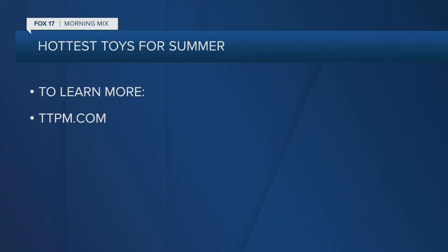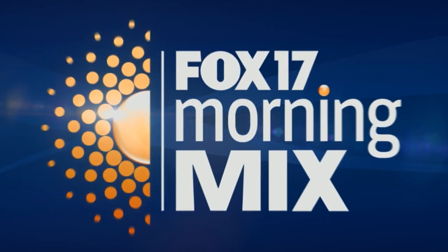You obviously love your job, because this is fun — reviewing all these great toys. Where can we find more of this stuff? You can check us out at ttpm.com or on YouTube at TTPM. Perfect, Betsy, thank you so much for the time. Thanks for having me. Bye!